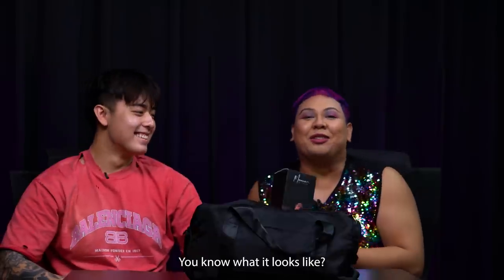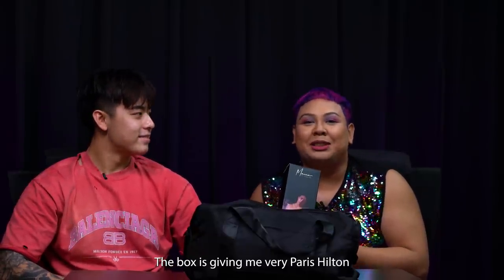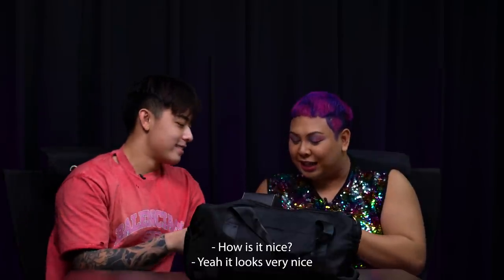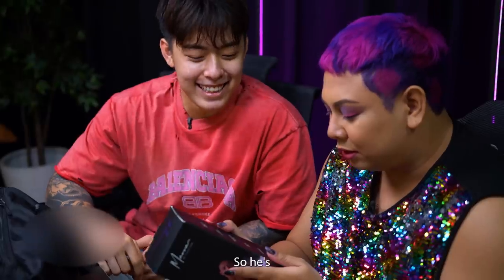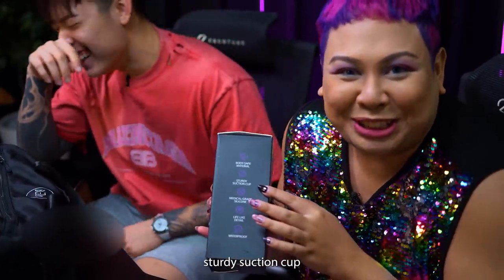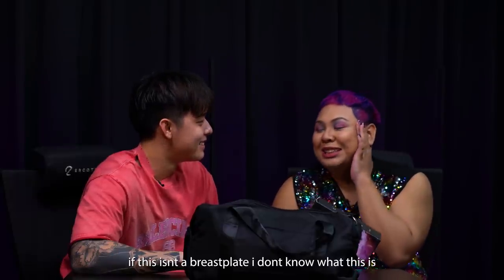You know what it looks like, right Titus? The box is giving me very Paris Hilton 2005, when she had her own perfume line. How's it — is it nice? Yeah, it looks very nice. I love it. It says 'body safe material,' 'silicone.' Um, Titus... this isn't a breastplate — I don't know what this is.